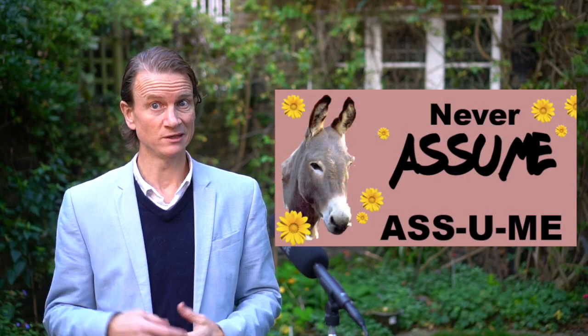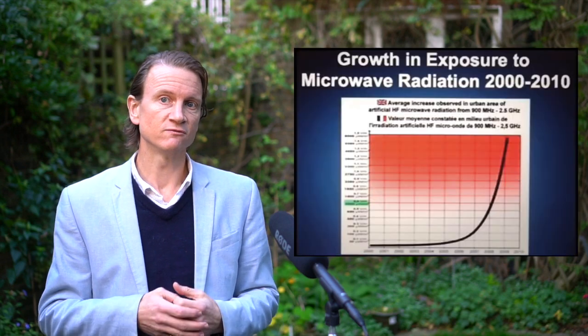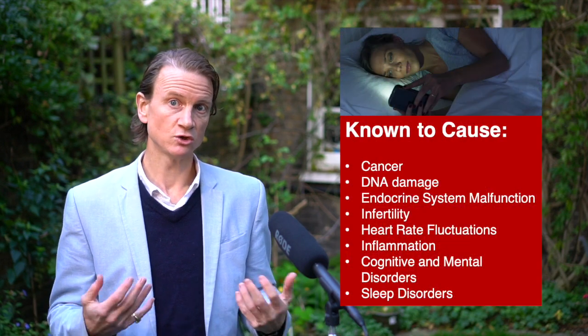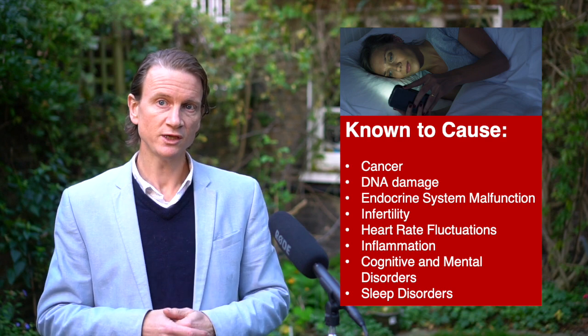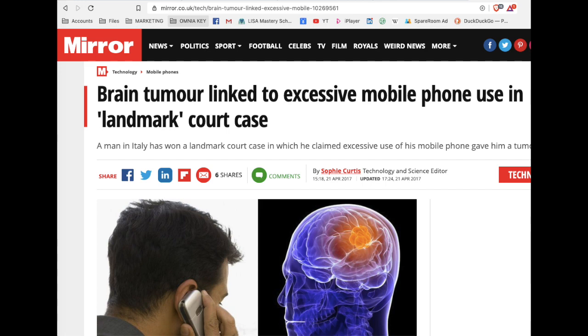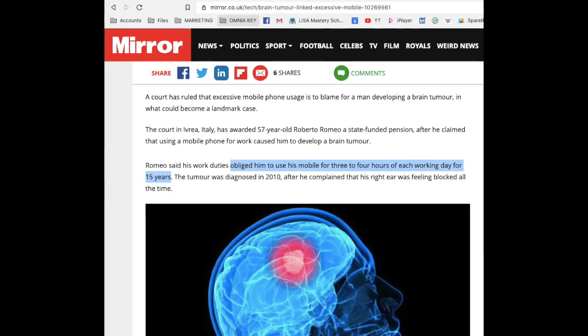Number six: assumption. Because to assume makes an ass out of you and me. Radiation in other forms is known to be dangerous, like X-rays, so we assume phones are safe because no one has told us otherwise. People forget we're still in a very early adoption phase. If you assume you're safe, you may be taking a big risk — and you might only find out when disease shows up, because that's how disease works. The body can tolerate a toxin for quite a while before it gives in. In January 2020, Roberto Romeo won a landmark case in an Italian court which ruled that a brain tumor was caused by 15 years of mobile phone use. Radiation assumed to be non-ionizing and therefore safe is now being proven to be toxic and harmful.